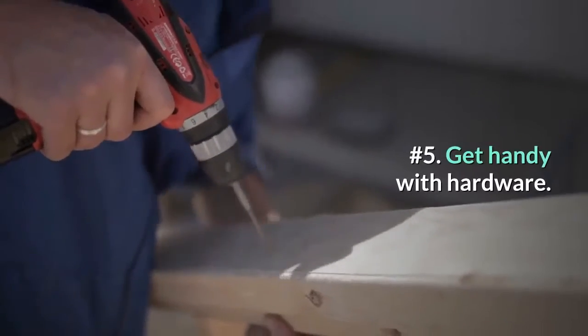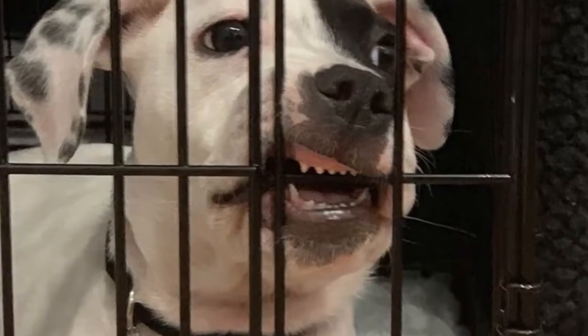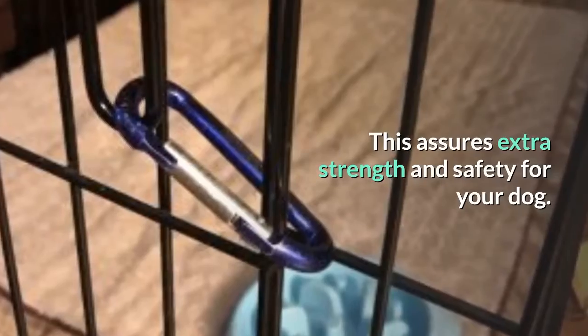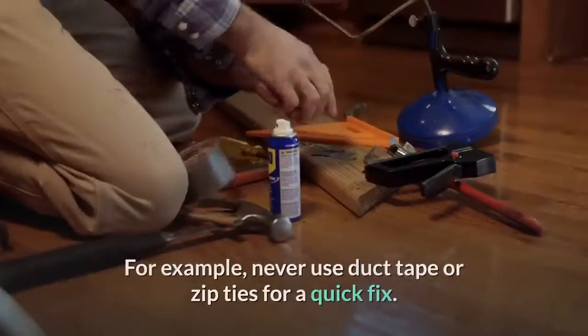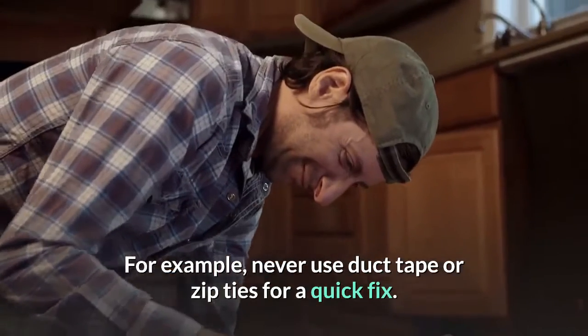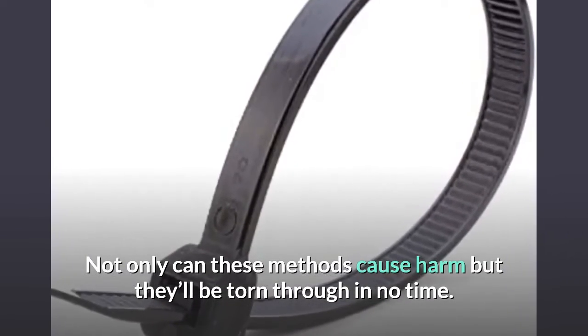Number 5: get handy with hardware. If you've observed your dog chewing at the connectors, get the toolbox out and reinforce them with metal carabiners. This assures extra strength and safety for your dog. For example, never use duct tape or zip ties for a quick fix. Not only can these methods cause harm, but they'll be torn through in no time.